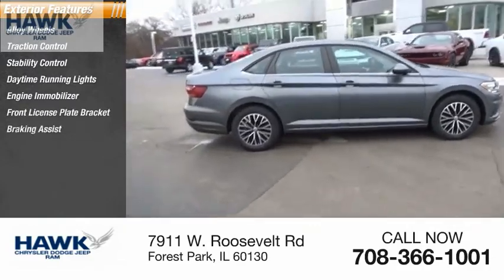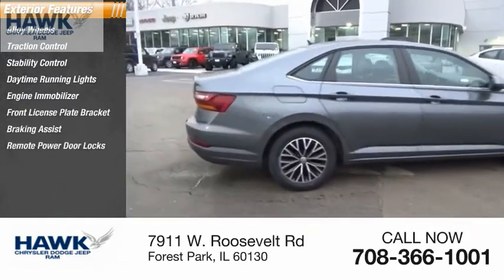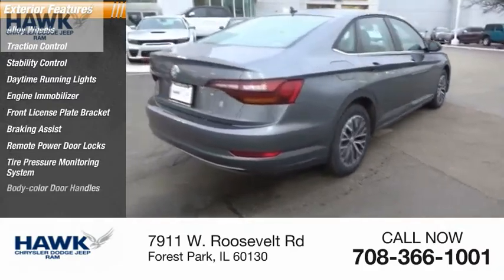Front license plate bracket, braking assist, remote power door locks, tire pressure monitoring system, body color door handles.